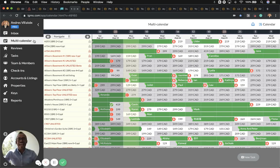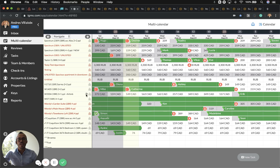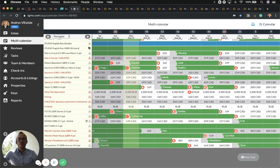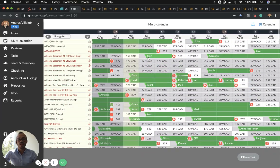Moving on — the multi-calendar is where you will see all the properties you have within iGMS. You can group them into one, or view single properties, and filter by Vrbo, HomeAway, Airbnb, or all channels, sending them to just one calendar. The person icon tells you there is a cleaning task that needs to be assigned, and the numbers show how many cleaning tasks you have for specific days — 20, 10, 13, 16, and so forth.